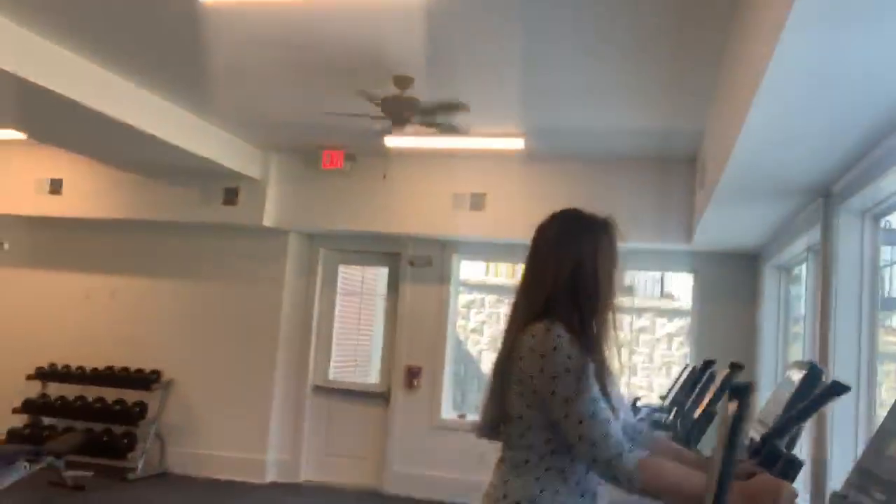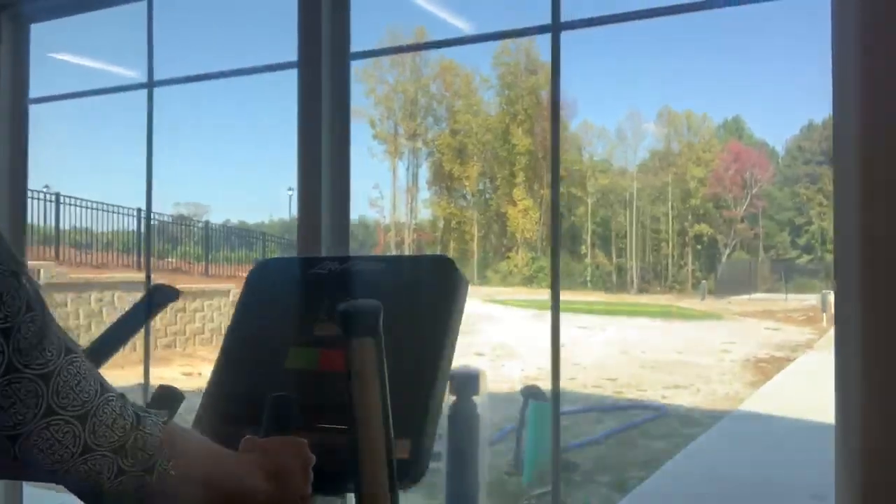Let's go check it out Michelle. Check that out — look at your view when you're working out. Not amazing? Michelle, you're almost done. Okay great, come on, let's check out the art center.